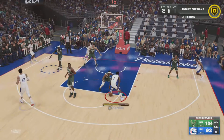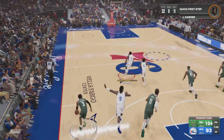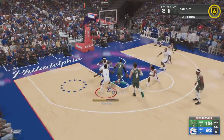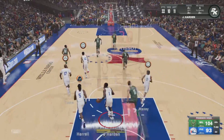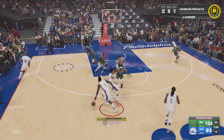Holiday against Harden, Harden draws the double — poked loose. Iverson against Harden, Iverson no luck. Sometimes making it difficult for him to finish at the rim is all you can ask for from the defense.